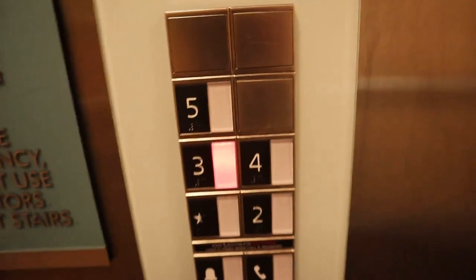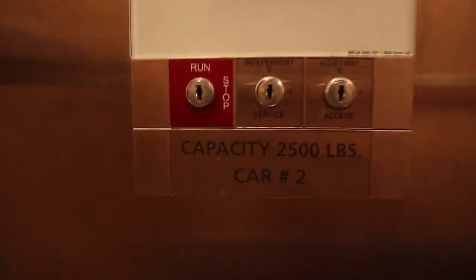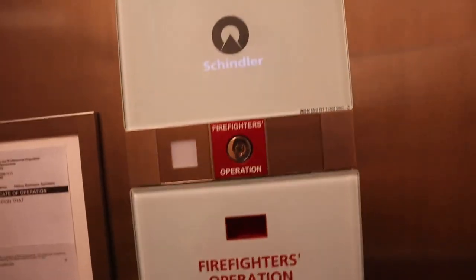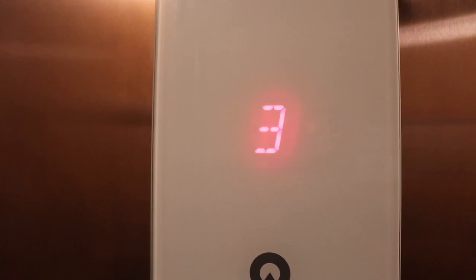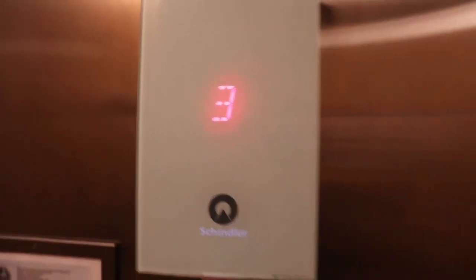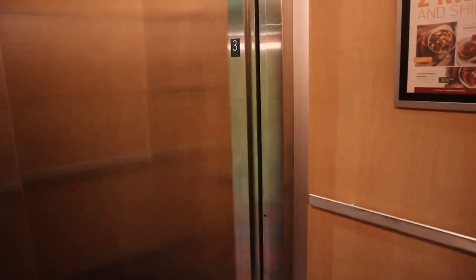All righty, Schindler — going back in this one, third floor. This one goes up to five floors, capacity 2,500 pounds, car number two, firefighter's operation. Someone's got a little squeak to it — y'all hear that? It's a little squeak, might need a little oil, a little grease.